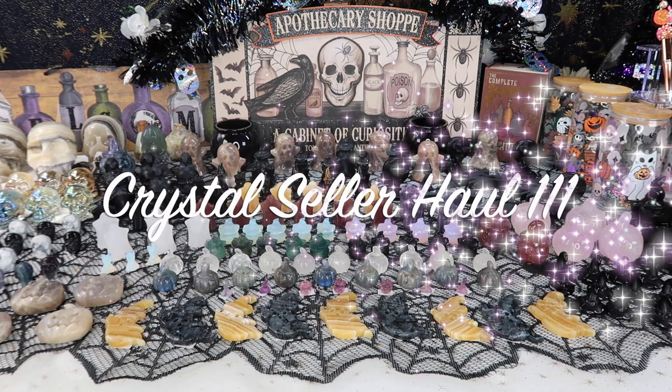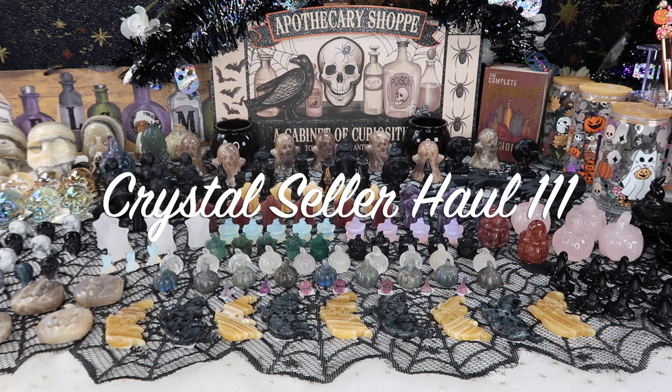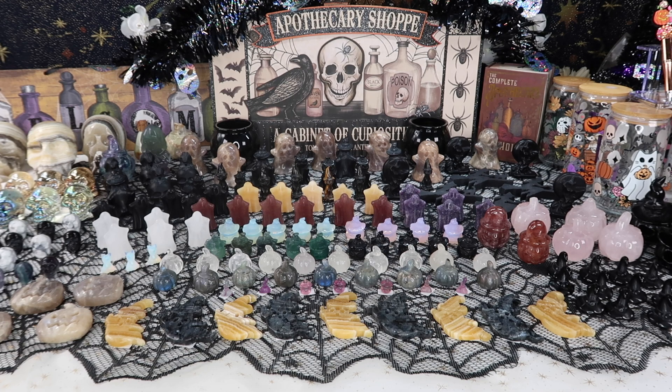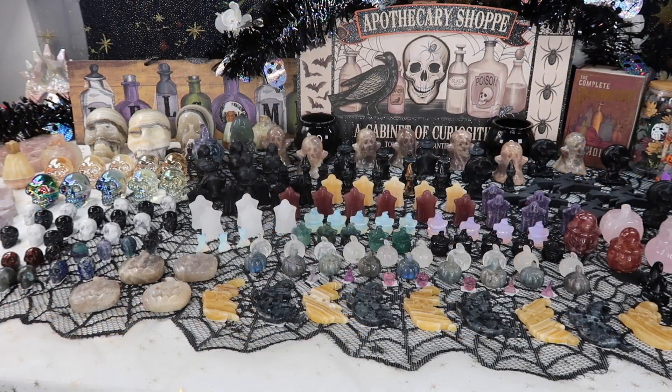Hi guys, welcome back to my channel — or welcome if you're new here. My name is Anna, and today I have a new seller's haul for you. I mentioned in a few videos back that the last week of September we'll be doing our Halloween live sale. A lot of you preferred the last week of September versus October, so here we are. I finally have gotten all the pieces in, and this table is jam packed — there's things on the left and right side that couldn't even fit in the video.